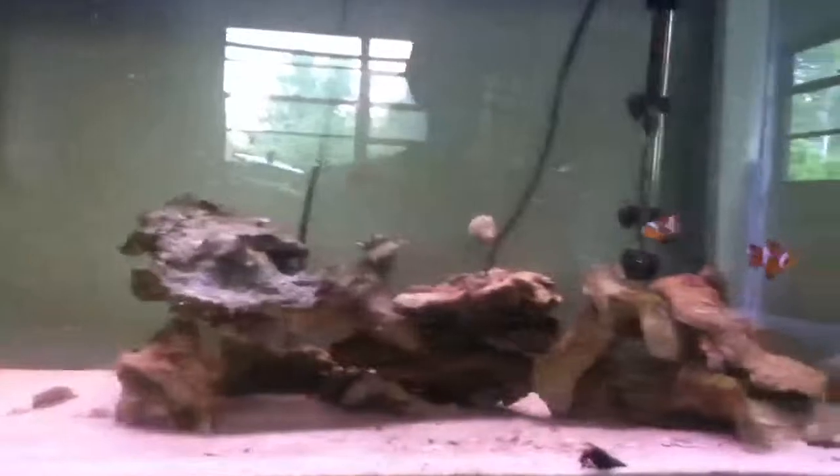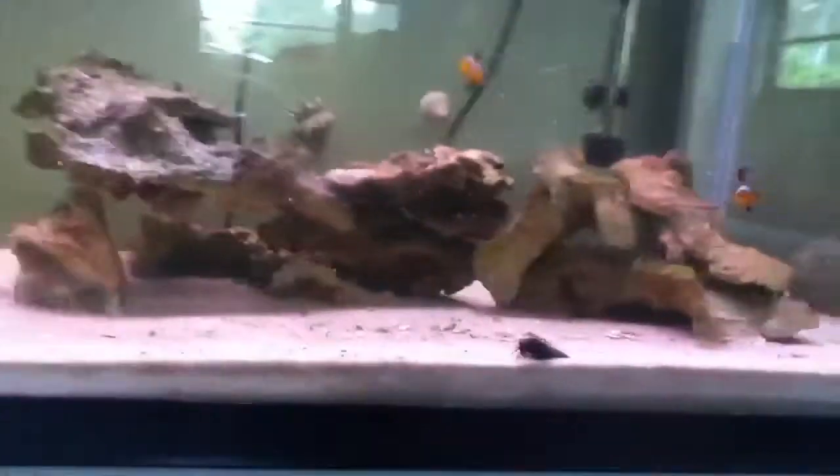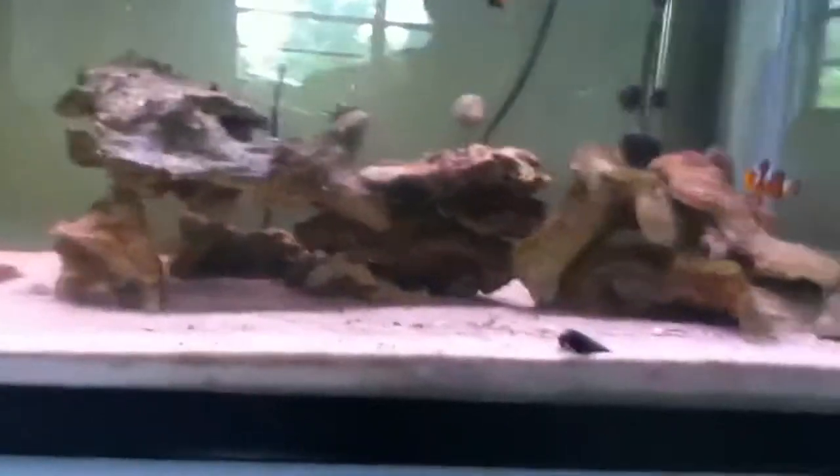I was thinking maybe a blenny — like a small blenny that's not gonna eat other stuff like my goby did. But yeah, that's about it.